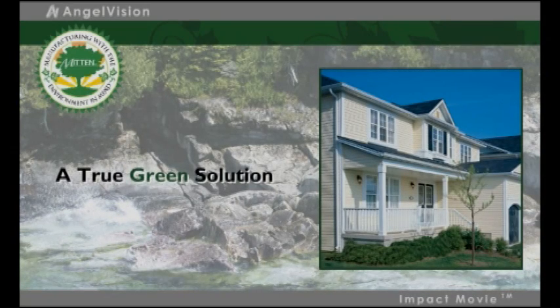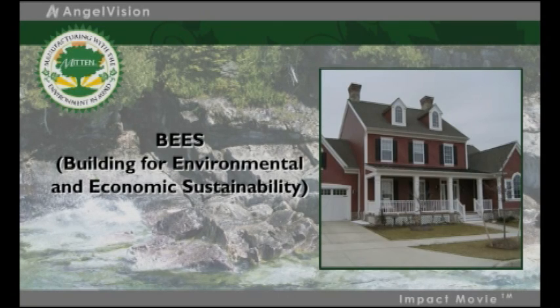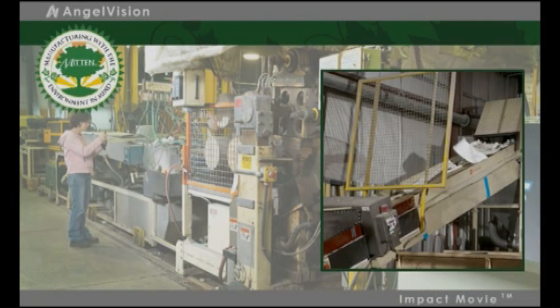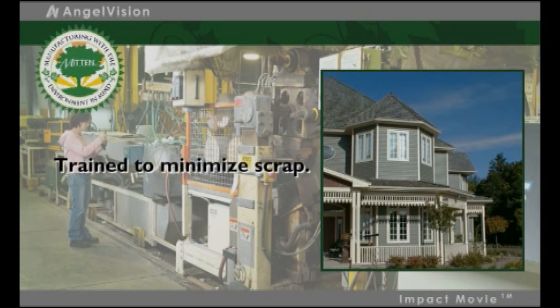When you take an in-depth look at a material lifecycle analysis using BEES Environmental Benchmark software, you really see the difference we make. We produce fewer toxins during the manufacturing process. Off-cut and off-spec product recycling programs maximize material efficiency. Even installation is a lighter, less invasive process. Qualified installers are trained to minimize scrap.